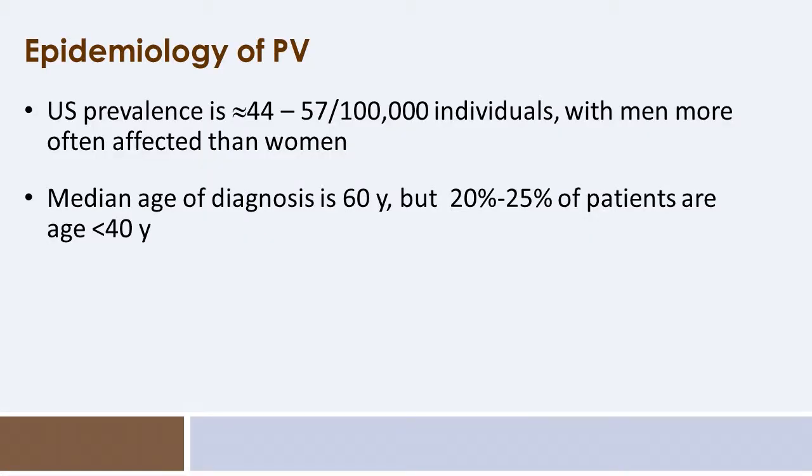The prevalence of polycythemia vera is approximately 44 to 57 patients per hundred thousand individuals, with a slight predominance of men over women, although that is fairly mild. Overall, this leads to a prevalence of approximately 150,000 patients in the United States with polycythemia vera at any given time.